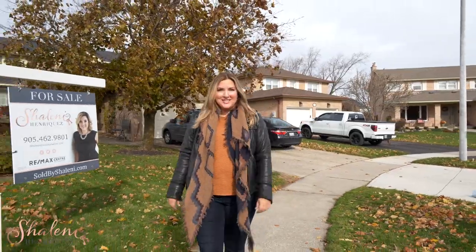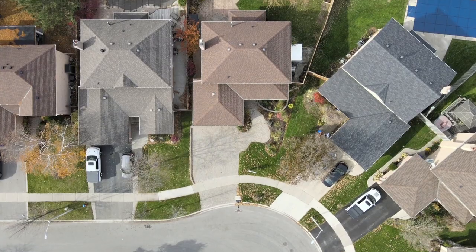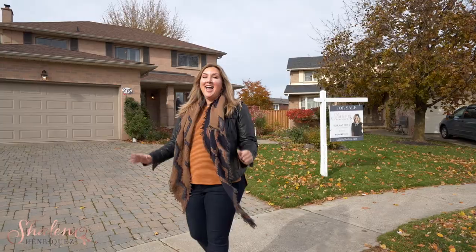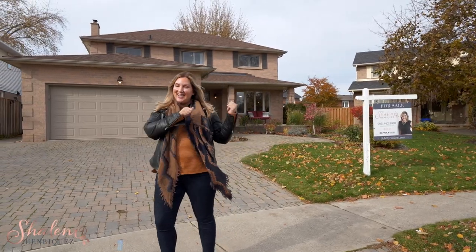Welcome to 276 Randall Crescent. This home is located in the sought-after Timberley community here in Milton. The home is a pie-shaped lot that widens to 78 feet in the back. The home inside is gorgeous, but don't take my word for it — go on inside and check it out.